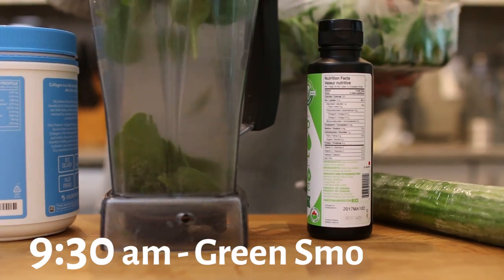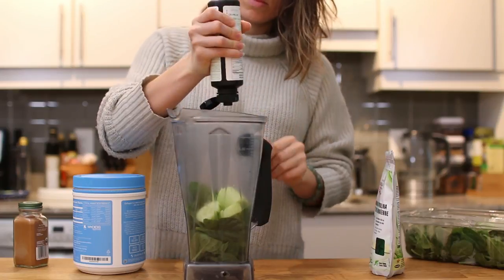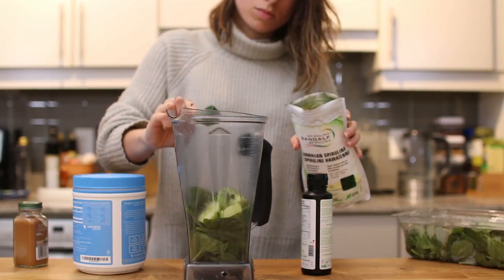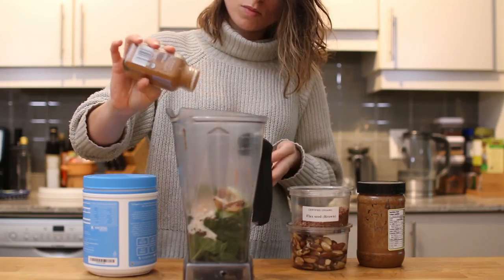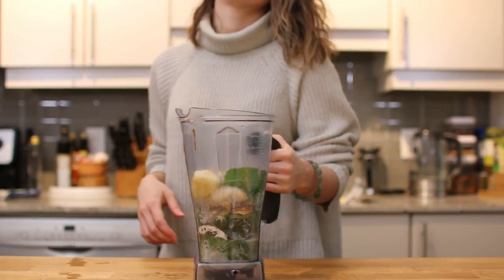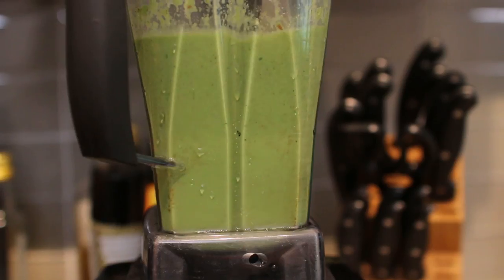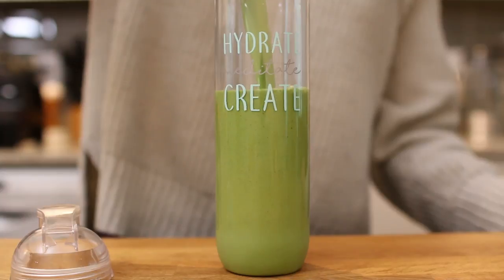In my blender I'm adding: baby spinach, cucumber that I peeled (I usually peel it when it's not organic), hemp oil which is a great source of omega-3s and 6s, Hawaiian spirulina powder, a big dollop of almond butter, a couple of Brazil nuts, flaxseed, collagen, cinnamon, frozen banana, frozen pineapple, an ice cube, and then filling it up with water. I don't normally have collagen twice in the morning but I ran out of protein powder. Pouring it into my Health Nut tumbler — it fits so much smoothie.